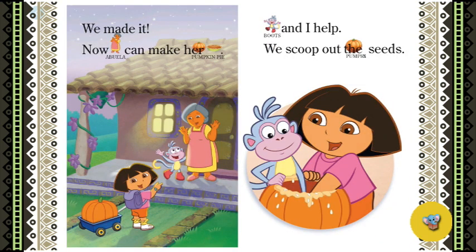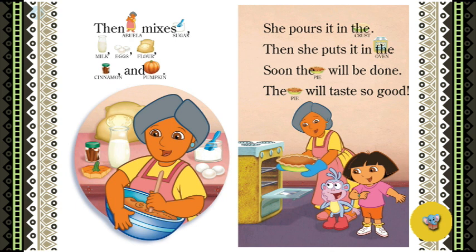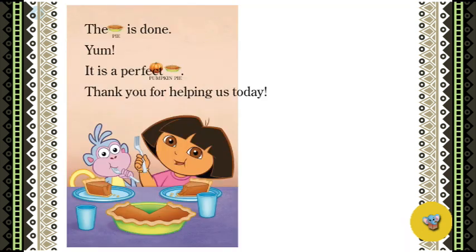We made it! Now Abuela can make her pumpkin pie. Boots and I help — we scoop out the pumpkin seeds. Then Abuela mixes sugar, milk, eggs, flour, cinnamon, and pumpkin. She pours it in the crust, then she puts it in the oven. Soon the pie will be done. The pie will taste so good. The pie is done — yum! It is a perfect pumpkin pie.